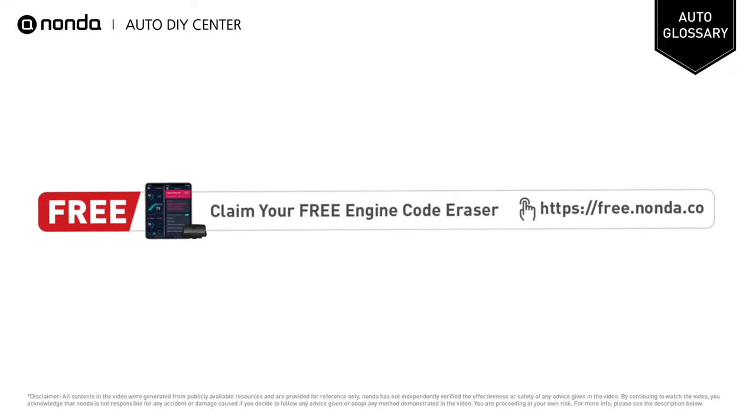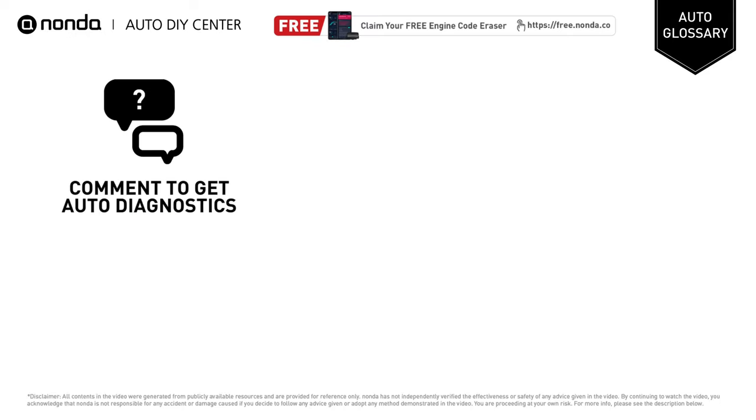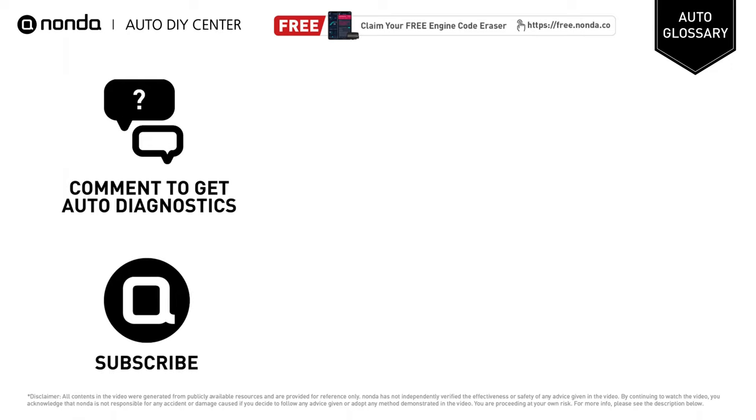To save more money on car expenses, claim a free engine code eraser by clicking the link in the description below. You're also welcome to leave comments below — our mechanic professionals will answer them shortly. Don't forget to like and subscribe to our channel. Thanks for watching!